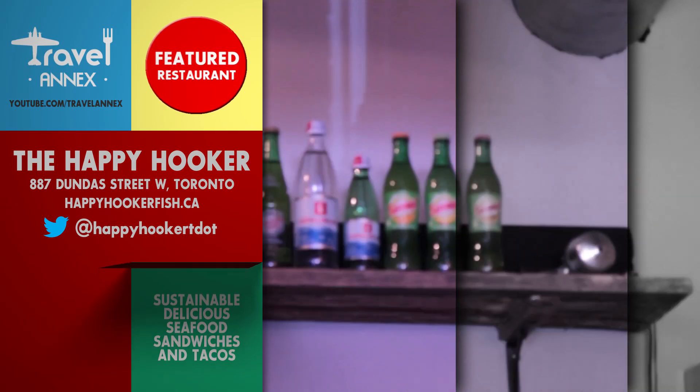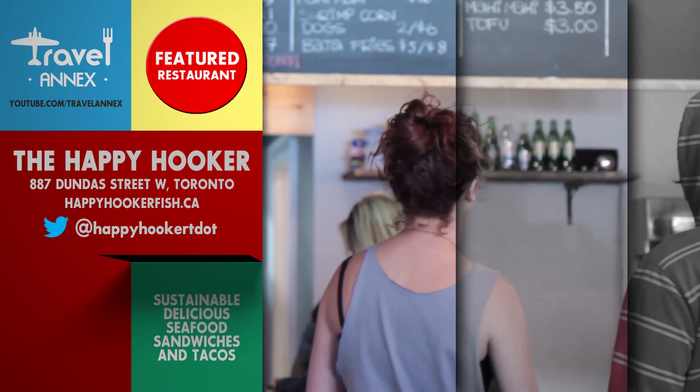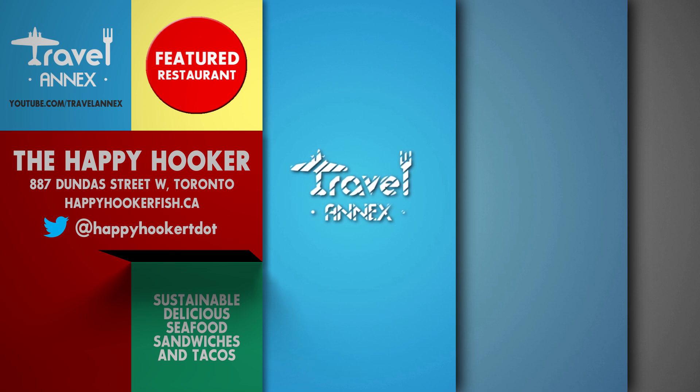So if you're in Toronto and you're looking for a great fish sandwich or a great fish taco, I highly recommend you stop by the Happy Hooker. And for more great places to go, stay, and eat, check out Travel Annex today.